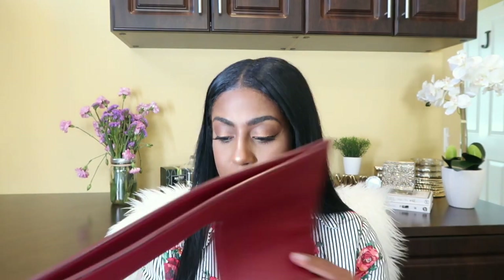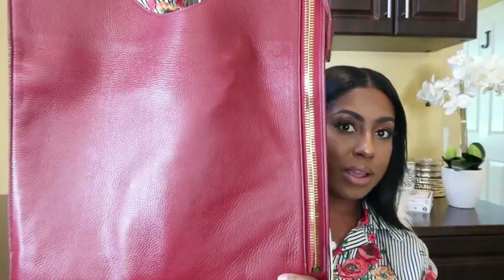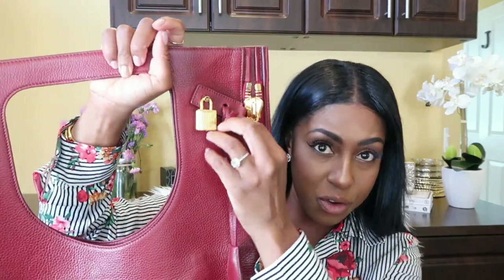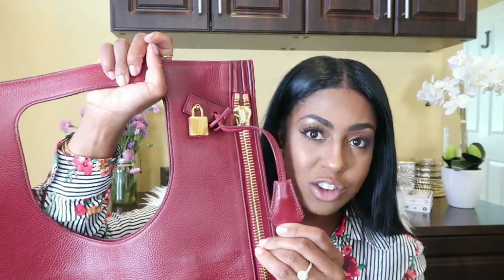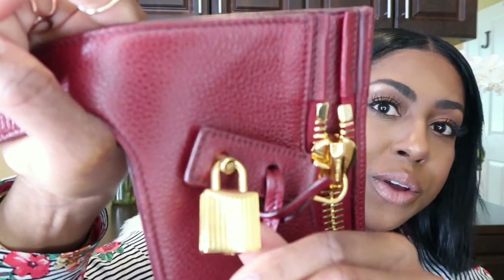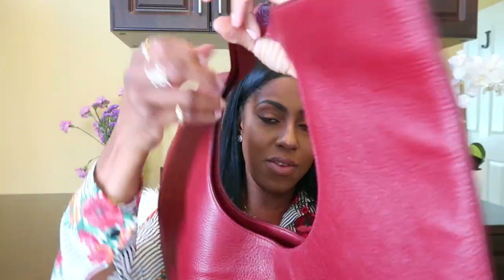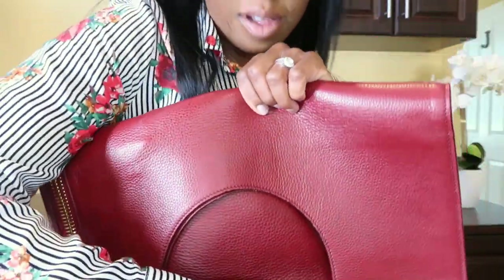Another one is by Tom Ford — this one is huge. It has this big beautiful zipper, a functional key, and a lock up here which is so cute. It just says Tom Ford. You can wear it as a top handle or you can have it as a clutch — well, more of a big clutch.